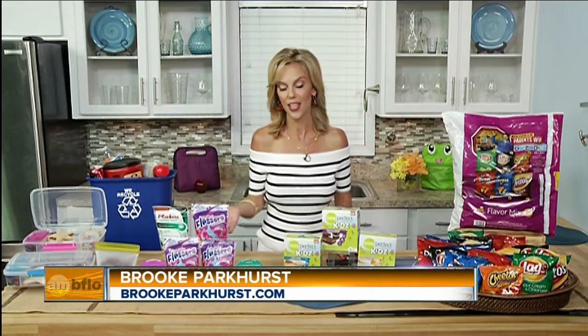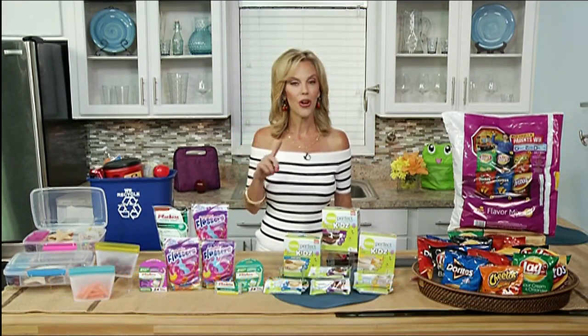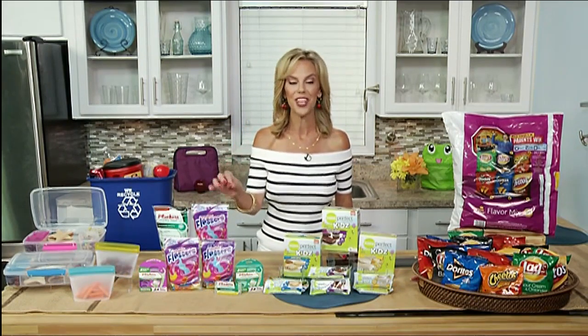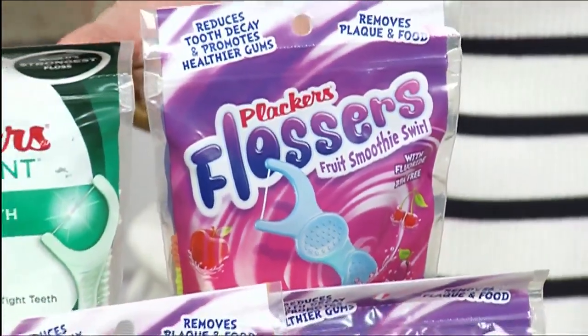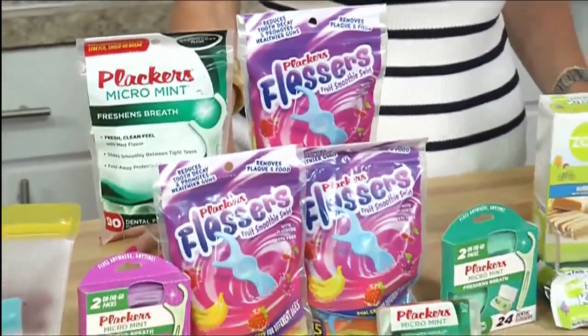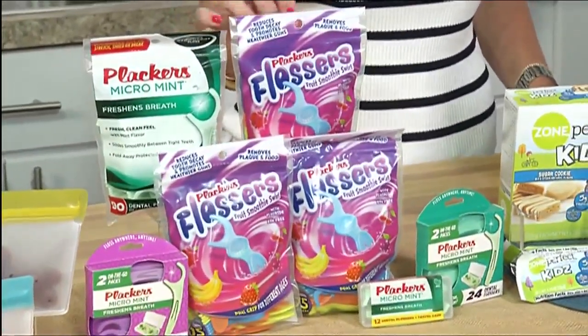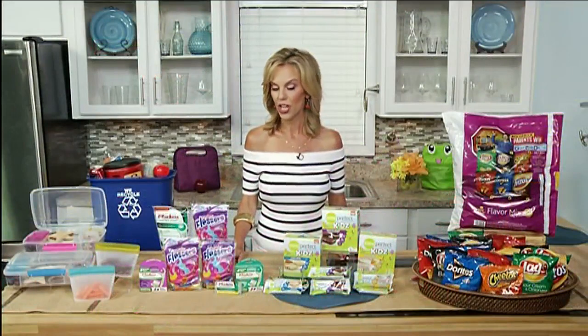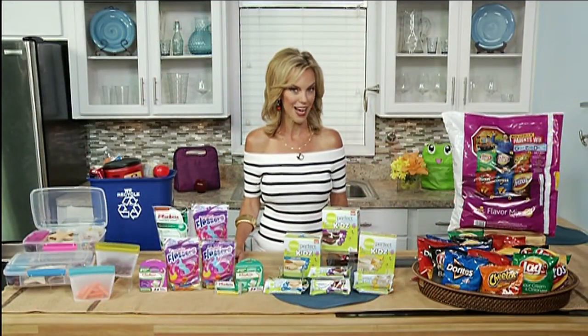Another fun new thing I'm doing now — I tell Parker, when lunch is done, get the gunk out. She loves Placards; they're the number one on-the-go dental floss. How cool is that? Keeps her smile healthy and happy, and her friends think the shape is super cool. Once lunch is over, she uses these and has a healthy, happy, beautiful smile.